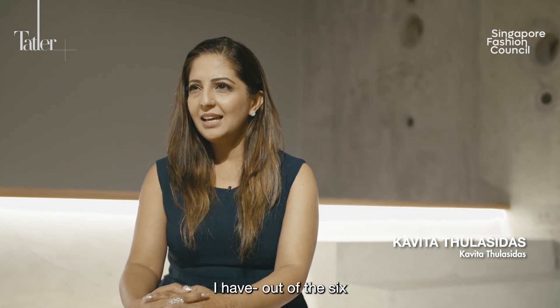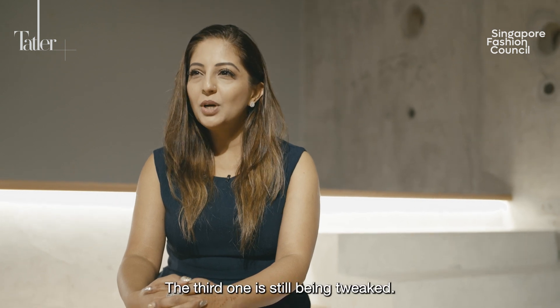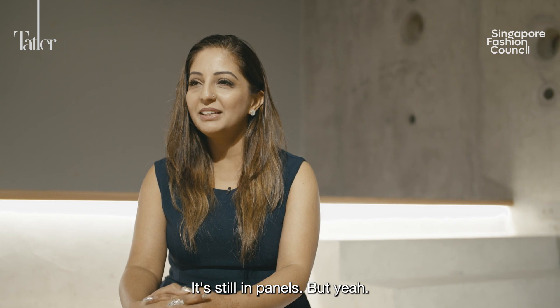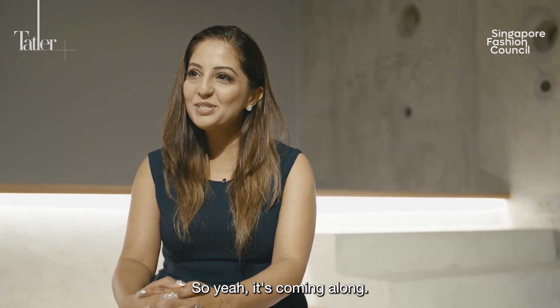So for my collection, I have out of the six garments, three are completed. The third one is still being tweaked — it's still in panels. And the other three to go, so it's coming along.